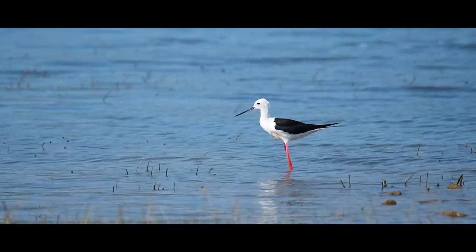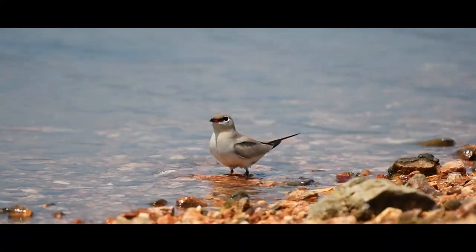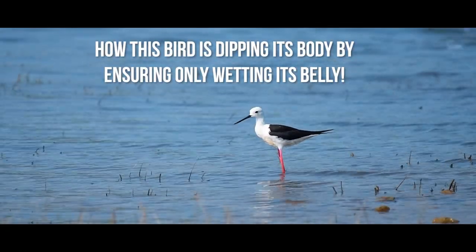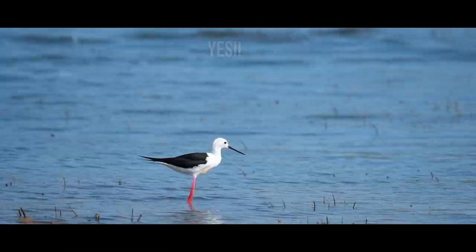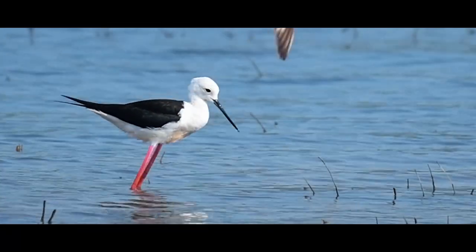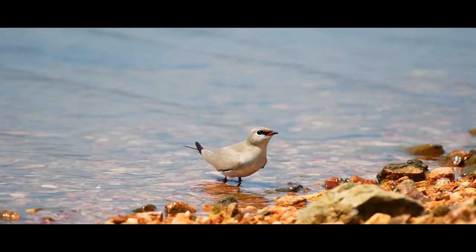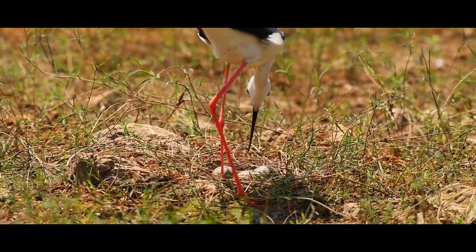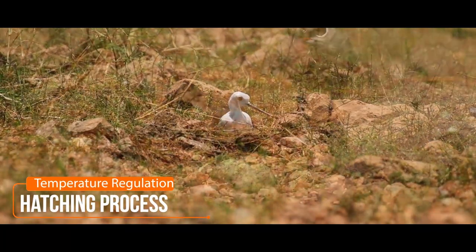Do you see this black-winged stilt and small pratincole? How these birds are dipping their bodies, ensuring only their belly gets wet? This is related to nesting. Once the bird gets sufficient moisture in the body or belly, it moves to the nest area and cools down the eggs placed under the scorching heat.